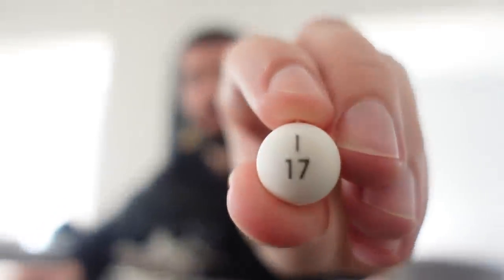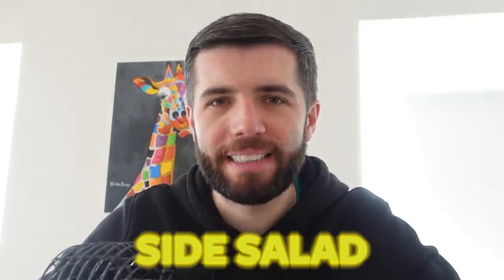First item on the first meal of the day — we've got a ball: 71. Checking the spreadsheet, that is a large fry. Decent start — some nice carbohydrates for the day. Next ball: 67 — six chicken nuggets. And potentially the final ball: I-17. Number 17 is a side salad. So we've got large fries, six nuggets and a side salad.